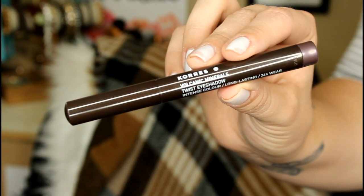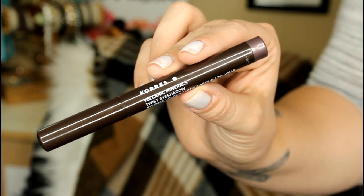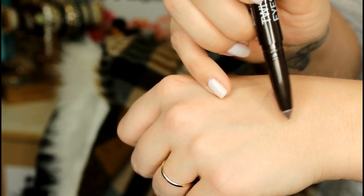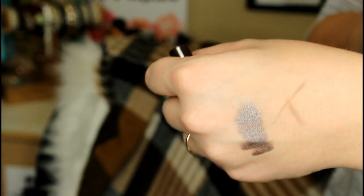The next product is from a company called Corez — I'm not sure how to pronounce that — and they do really good skincare as well. This is their Volcanic Minerals Twist Eyeshadow. It has intense color and long-lasting 24-hour wear. It says it provides vibrant color and smudge-free wear without harmful additives. Corez, a modern Greek apothecary, replaces synthetics with natural ingredients that are beneficial to the skin. I absolutely love these kinds of shadows for the lid — they last all day, especially for someone with hooded eyes like me.